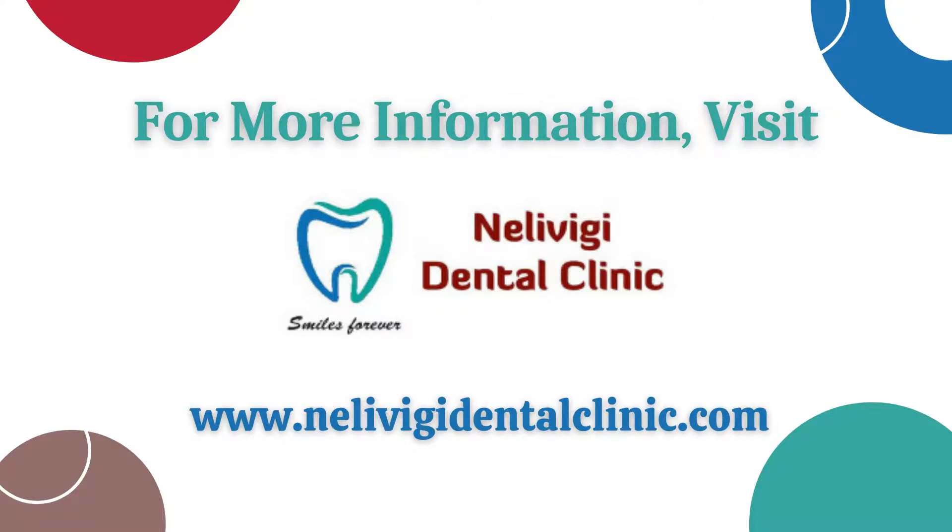For more information, visit www.nail-evg-dental-clinic.com